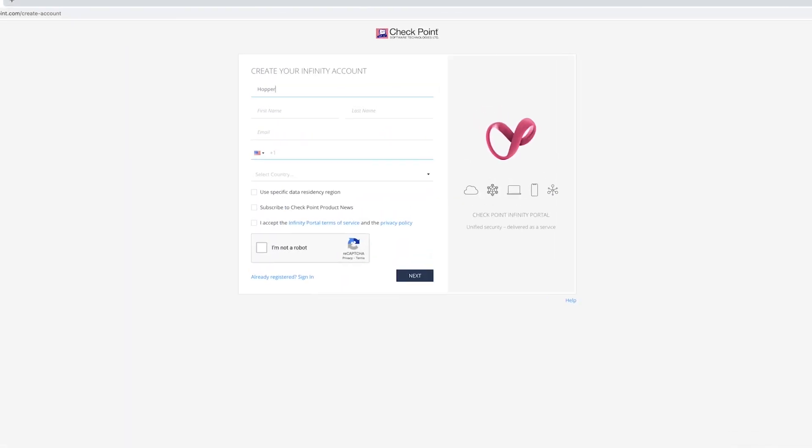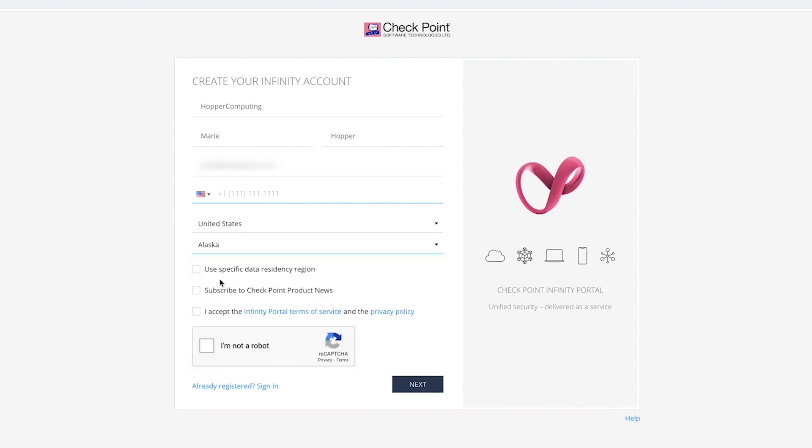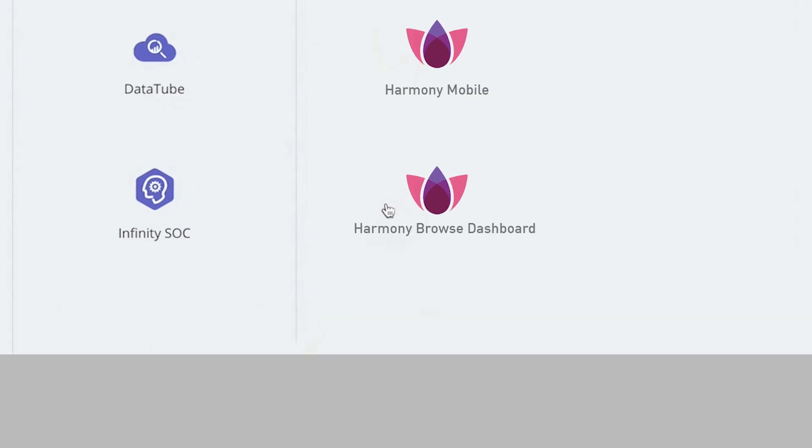Let's see how simple and fast it is to deploy Harmony Browse. First, we will sign in to the Infinity Portal, a cloud-based management platform for CheckPoint security services. In this case, we'll access the Harmony Browse service.